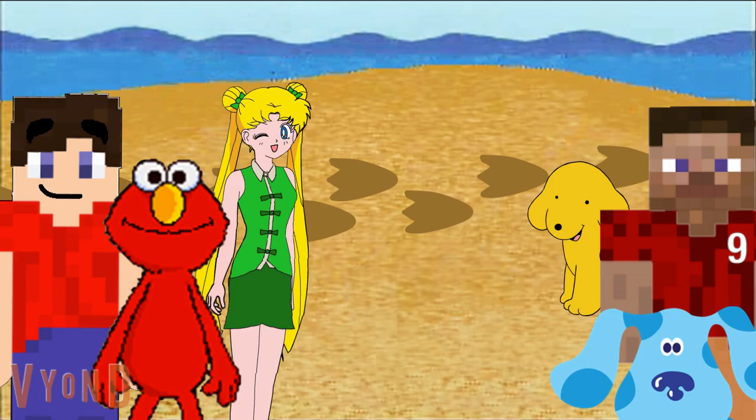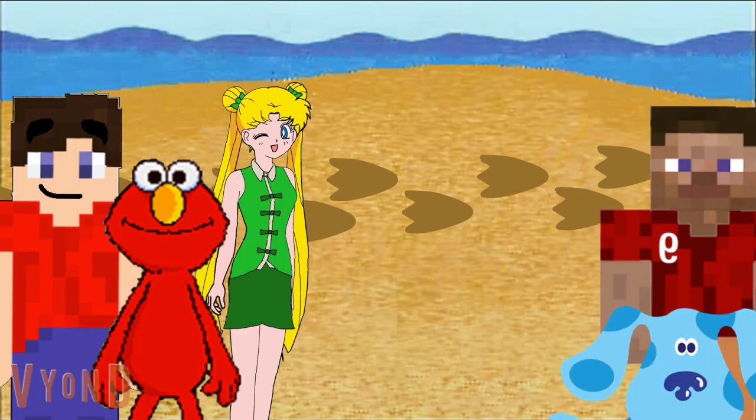Those animals made some great footprints. Thanks for helping us figure out what animal made those footprints. You really do know what animals made those footprints. Hey, Spot. Wait up. Wait up.